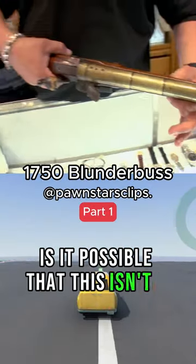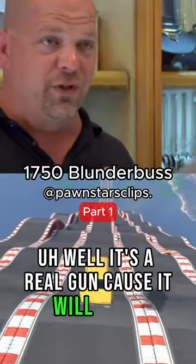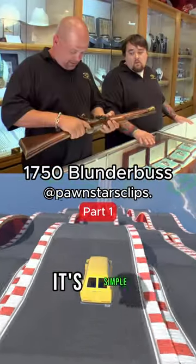Is it possible that this isn't a real gun? Well, it's a real gun, because it will shoot. How can you tell? It's simple — all you got to do is pull the trigger.